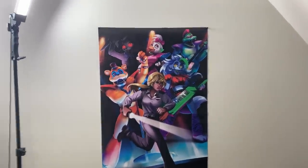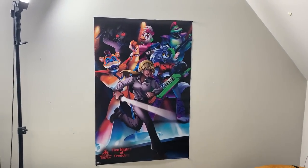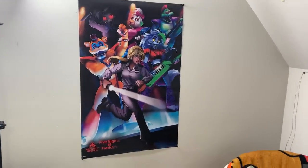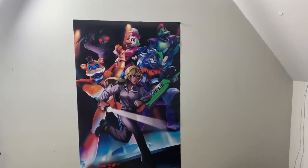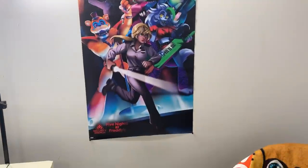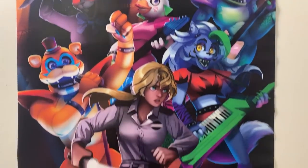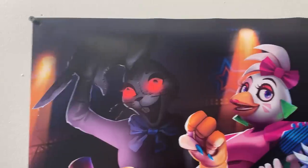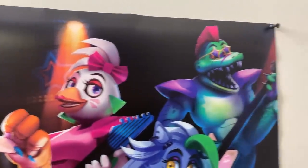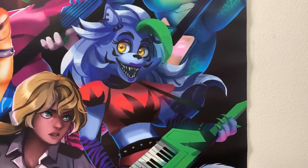Instead of just showing a picture on screen, I'm doing a recording so we can get up close with the characters. This is the whole poster — 22 inches by 34 inches. I pointed my lights over to it so we could get a very good shot with no glare. We have Vanny up in the top left, next to her Glam Rock Chica, Montgomery the alligator near the top right.